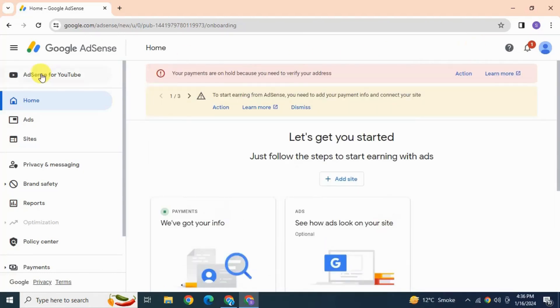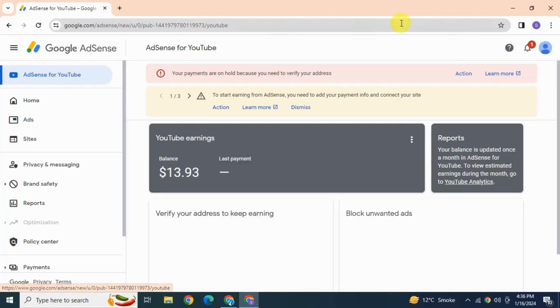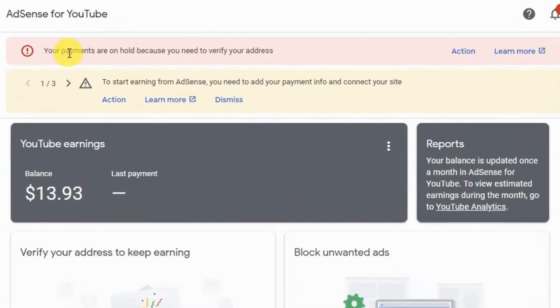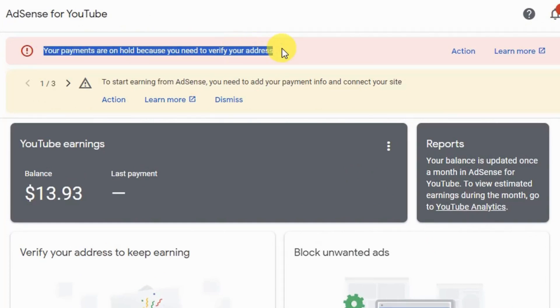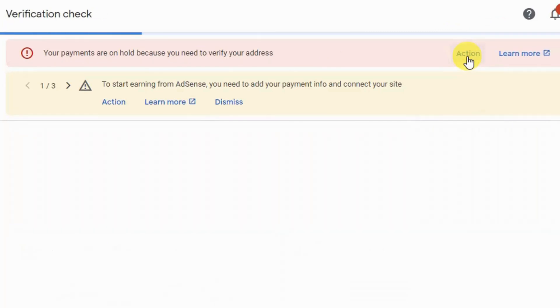This is the home tab — click on AdSense for YouTube. At the top you will see that some action is required. It says your payments are on hold because you need to verify your address. Since we have now got the PIN, we can verify our address — hit Action.